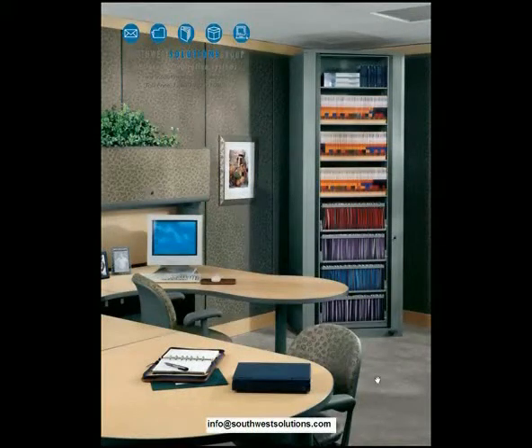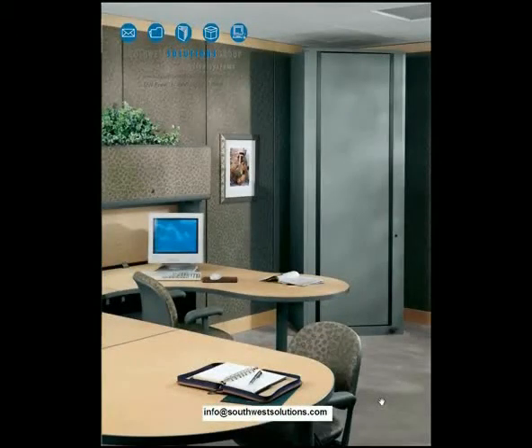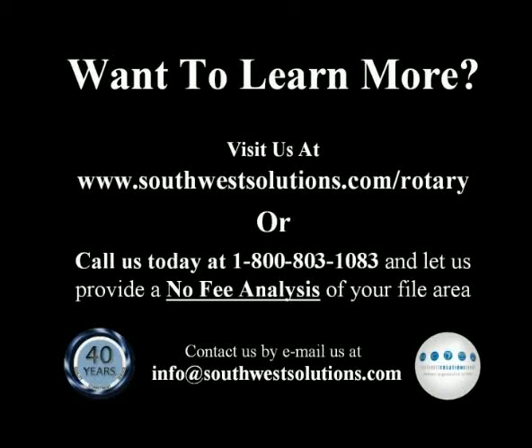But at the end of the day, this might be your office — don't forget to just rotate it and lock it. Contact Southwest Solutions at info@southwestsolutions.com. We'd love to show you the rotary file.